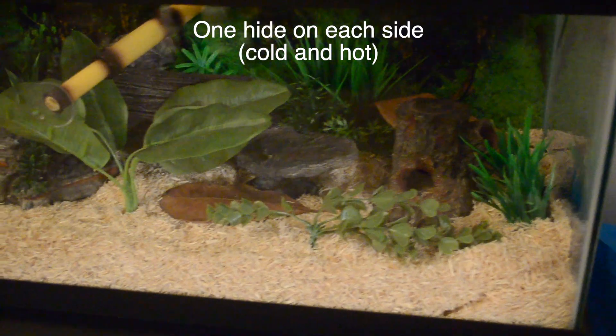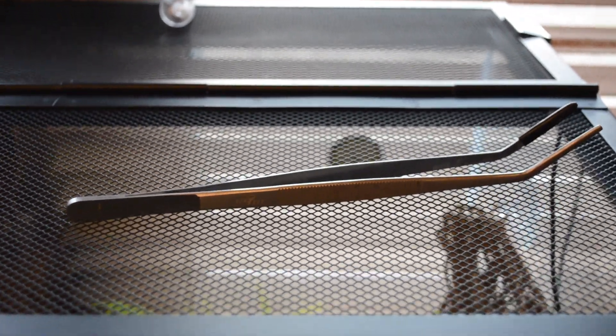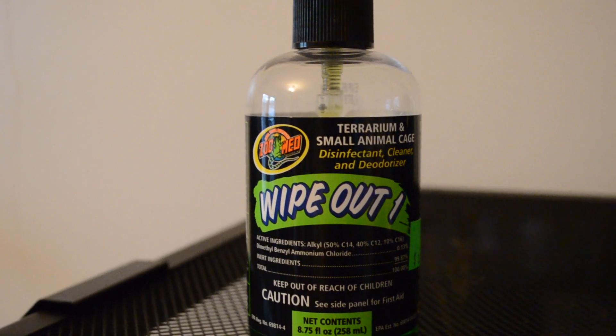When you're decorating your tank, there's never enough enrichment you can give these snakes — just fill it up as much as you can. With Stanley's tank, I have all kinds of branches, a water bowl, a ledge, and a birdhouse. When it comes to cleaning, I like to spot clean at least once a week, change out the water at least once a week — preferably twice — and I usually change the substrate every few months depending on how dirty it gets.